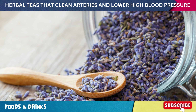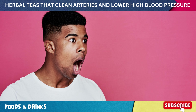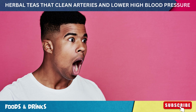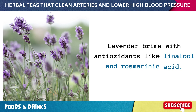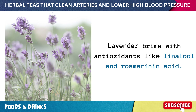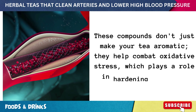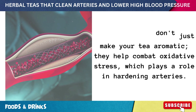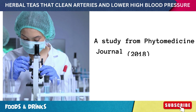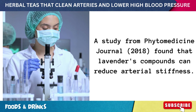Number four: lavender tea. When you think of lavender, relaxation probably comes to mind — but this aromatic herb can potentially benefit your heart too. Lavender brims with antioxidants like linalool and rosmarinic acid. These compounds help combat oxidative stress, which plays a role in hardening arteries. A 2018 study from Phytomedicine Journal found that lavender's compounds can reduce arterial stiffness.